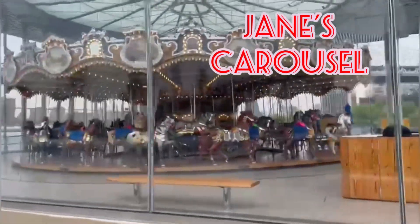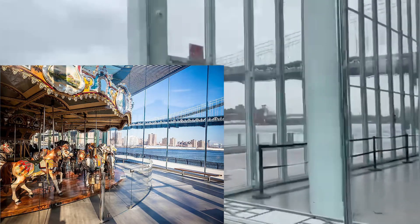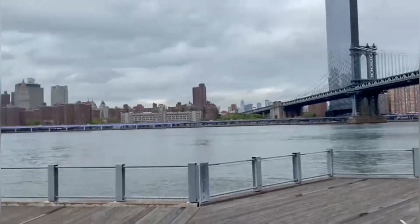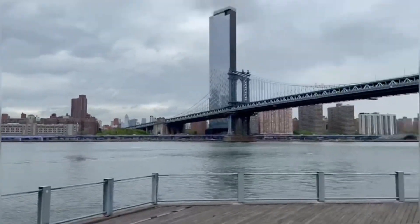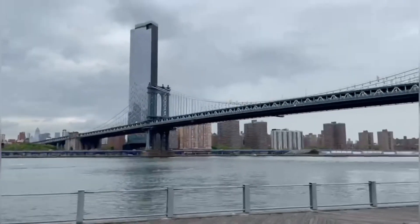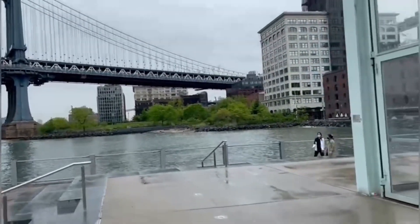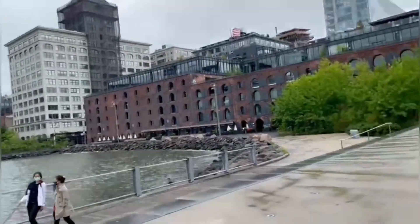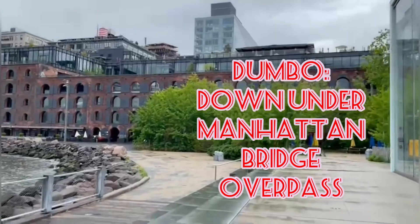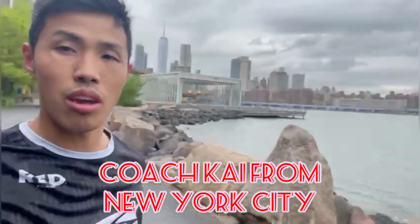This definitely looks really pretty, but what's sitting in front of it is just amazing. We're in an area called Two Bridges, right in the middle of Brooklyn Bridge and Manhattan Bridge, in a neighborhood called Dumbo — which stands for Down Under the Manhattan Bridge Overpass. Unbelievable views. That's Manhattan Bridge behind me, the carousel, and the Brooklyn Bridge Park.